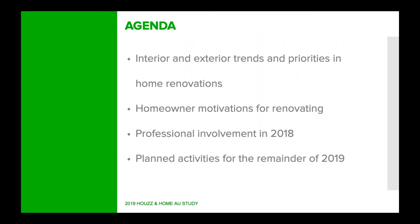This is our agenda for today. We're going to look at interior and exterior trends, the priorities in home renovation, some micro trends and macro trends, motivations for renovating, professional involvement in 2018, and then finally what's planned for the remainder of 2019. We're already in October — this report came out in August — so it is a little bit late, but I'll be able to show you what we can see for 2019 and that will head into 2020 as well.